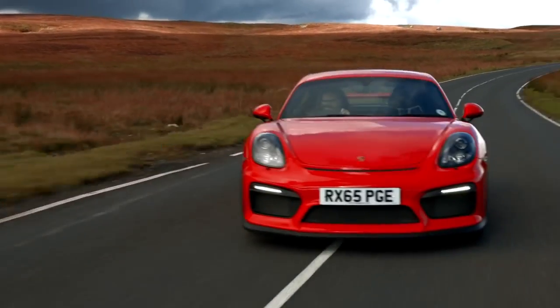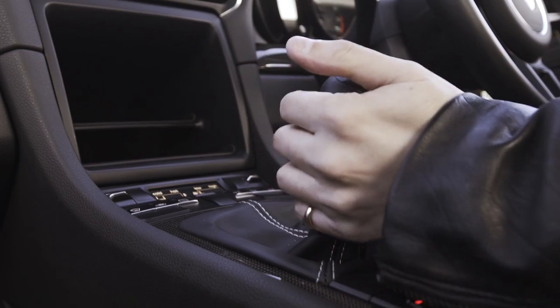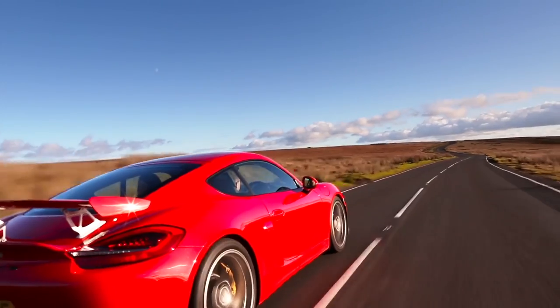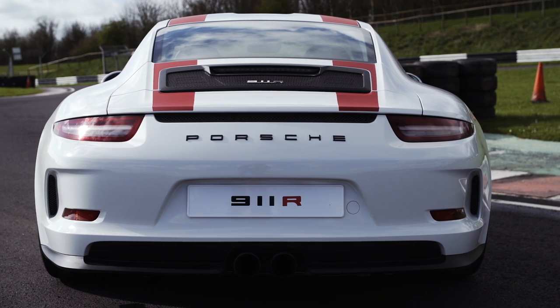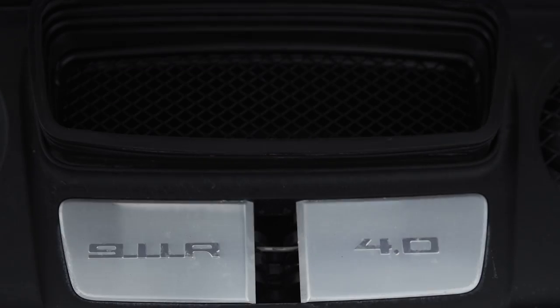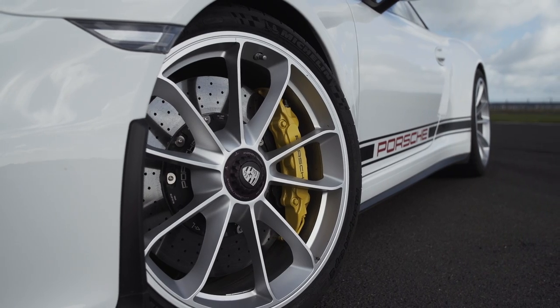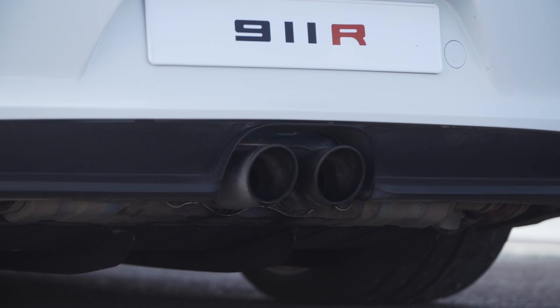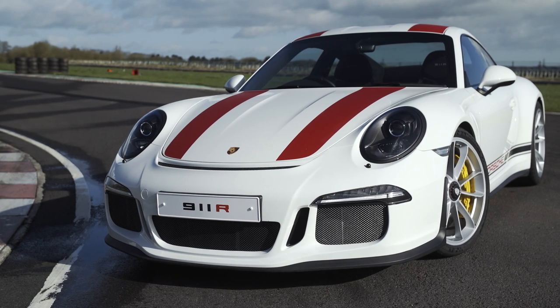There he goes, banging on again about manual gearboxes in performance cars. Well, the manual gearbox was part of what made the Cayman GT4 so brilliant - that and the engine, the drive, the feel, and just the general Cayman GT4-ness of it. But in the 911R, it takes that whole engagement thing a little bit further. Here are the numbers: it's got the GT3 RS's 4-litre engine, so that means 493 brake horsepower, 500 metric horses and 339 pound-foot. 0-62 takes 3.8 seconds and it'll do around 200mph.